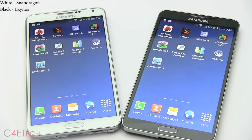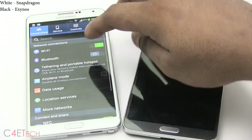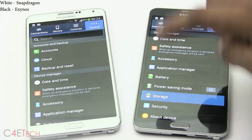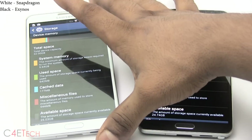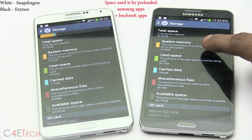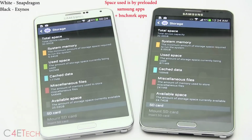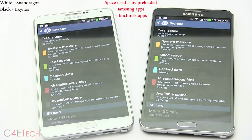We're done with the benchmarks. Let's quickly go into settings — both of these are 32 GB variants. The Exynos variant requires 6 GB of space for the system, compared to 5.64 GB with the Snapdragon. Available storage is 24.74 GB on Exynos and 25 GB on the Snapdragon variant.